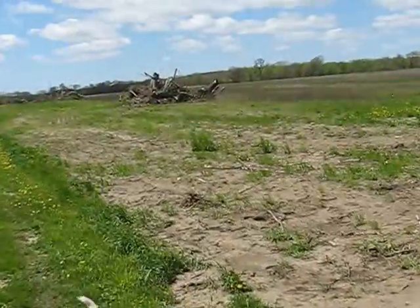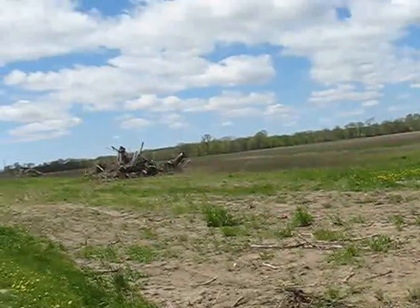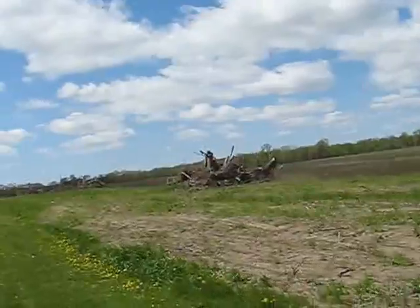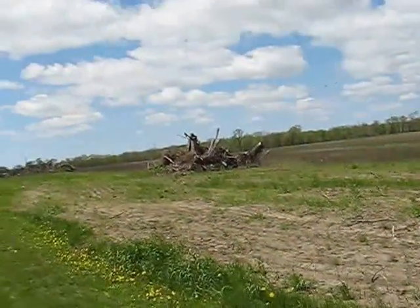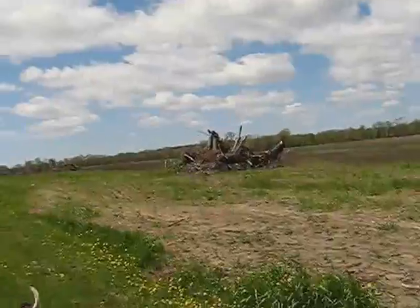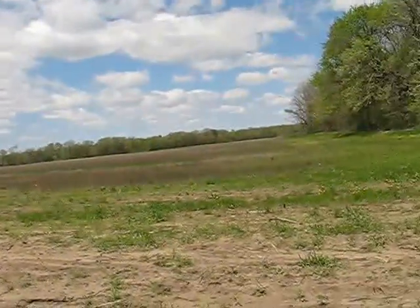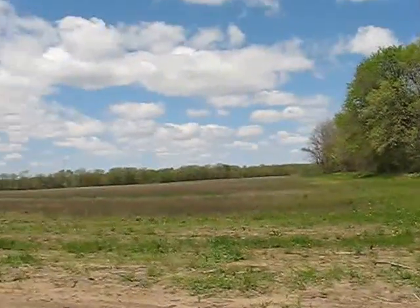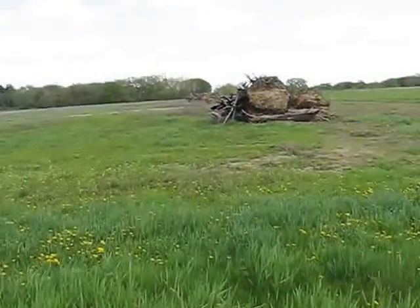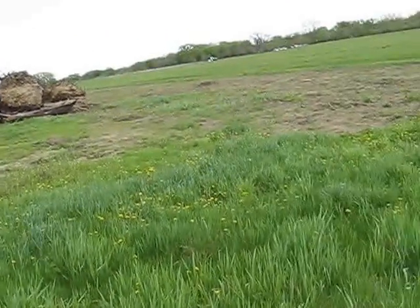There used to be a fence line here, and I think this is all the new part that they added a year or two ago. They don't seem to have gotten much farther than taking down the fence and piling up the trees, but it takes a while. At least they got the fence down. There's the fence line that's gone — it came along that trail to the right there on the east.